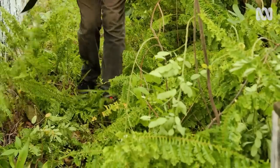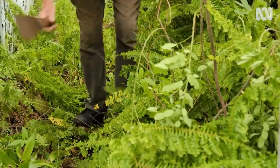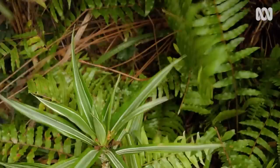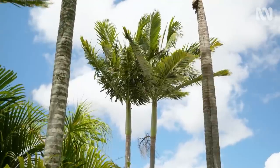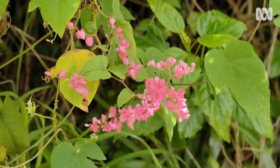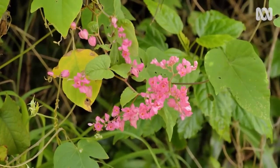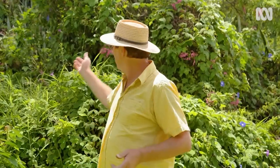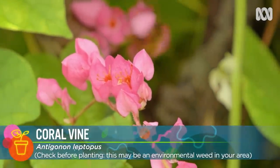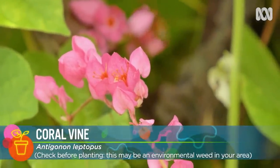Ask any Queenslander and they'll tell you just how quickly things can get out of hand during a wet summer. Like many older gardens, this one has a number of environmental weeds, and their weediness wasn't known at the time they were planted. For example, this Antigonon was available commercially until recently. So saving and transporting weeds like this to a new location is shifting the problem, and it could harm the environment.